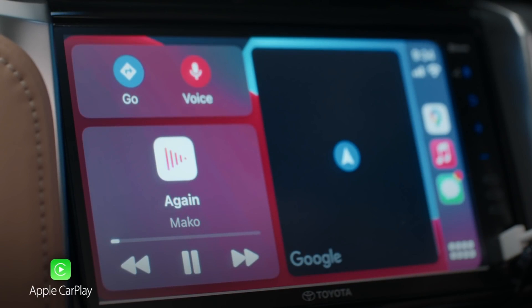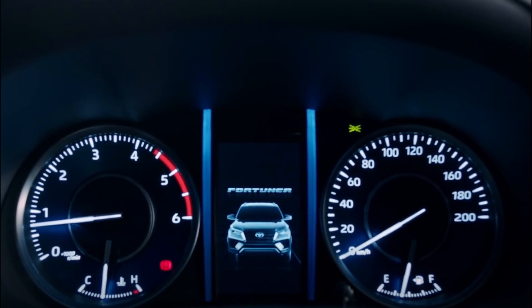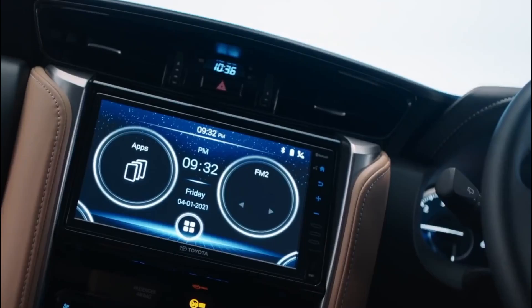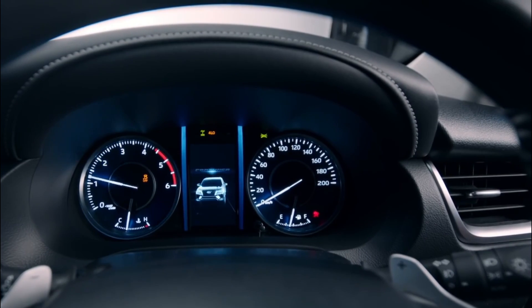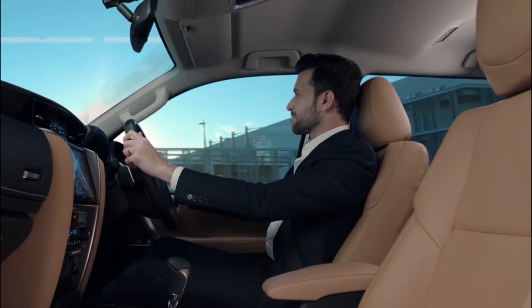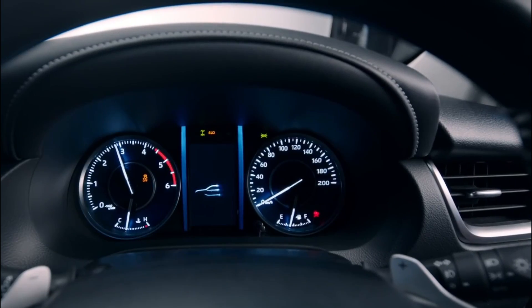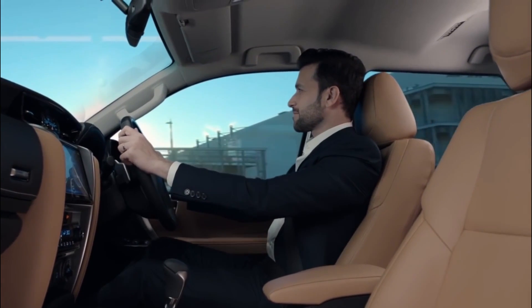Toyota has also given the Fortuner a new instrument cluster. Lower segment cars have started offering digital units, which the Fortuner does not have. Even though it is not the most expensive car, it still gets an analog setup that looks great but lacks information drivers want on the dashboard. Toyota should consider giving the Fortuner a new instrument cluster design, or at least add a semi-digital unit, which could improve the premium feel and make buyers happier with the dashboard layout.